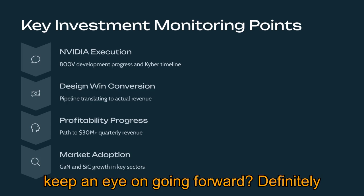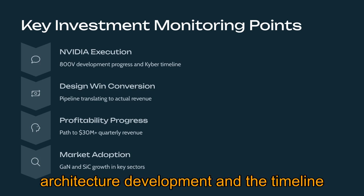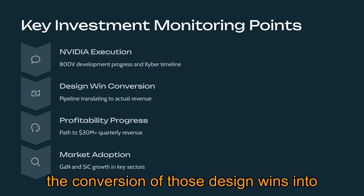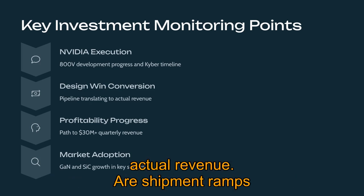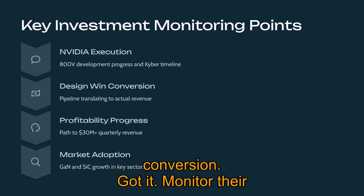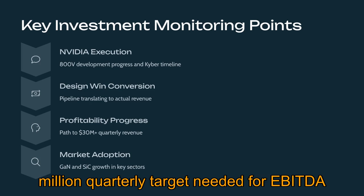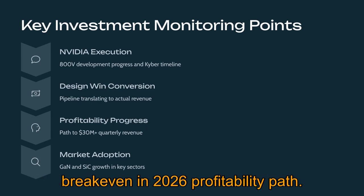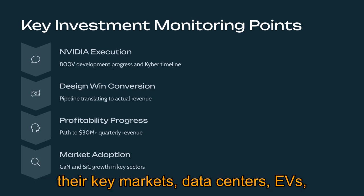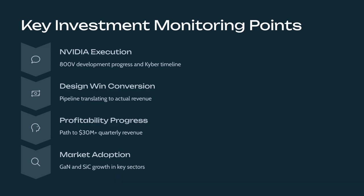Key things for investors to watch: the execution of the NVIDIA partnership and any updates on the 800V architecture development and Kyber deployment timeline in 2027; the conversion of design wins into actual revenue — are shipment ramps starting as expected in late 2025 and through 2026; progress toward profitability — are OPEX reduction goals being hit and is revenue growing toward that high $30 million quarterly target for EBITDA breakeven; and broader adoption trends for GaN and SiC in data centers, EVs, solar, and mobile. Continued market pull is essential for their long-term success.